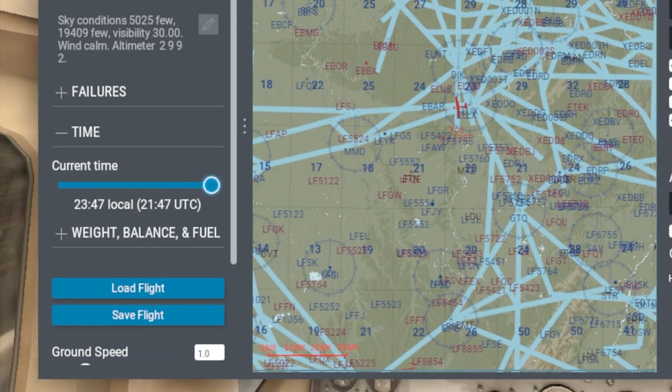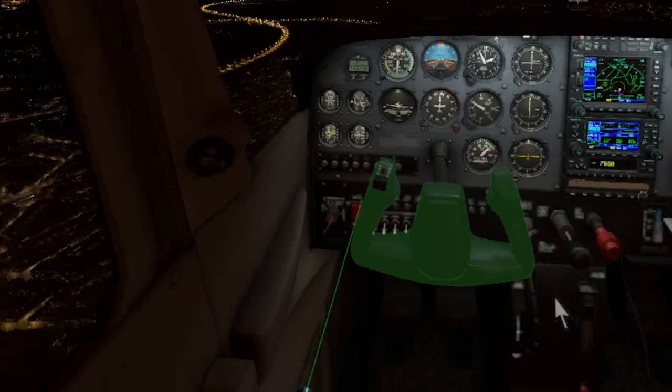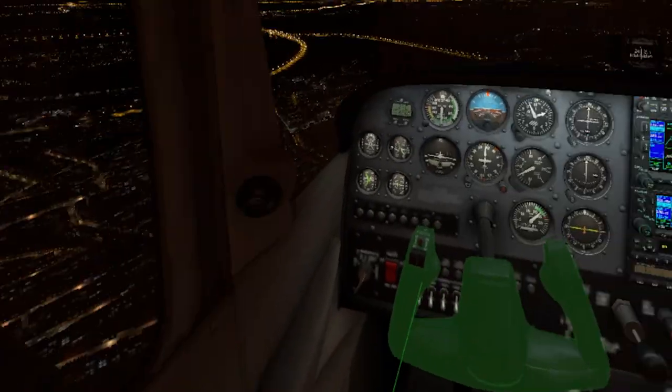Before we come in to land, let's quickly change the time to night time, because this headset has some pretty cool features when it comes to dark environments. Basically, the headset dims darker areas and brightens up brighter areas, which makes things look much better.